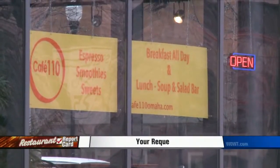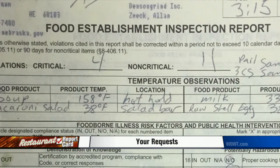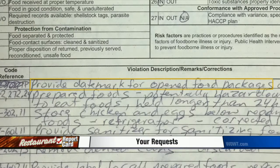That's near 12th and Farnham. About two weeks ago, the restaurant received a standard rating, which is about middle of the road. Inspectors found 15 violations — four of those were critical. Open foods were found without a date mark, leaving no way to know whether or not they were expired.